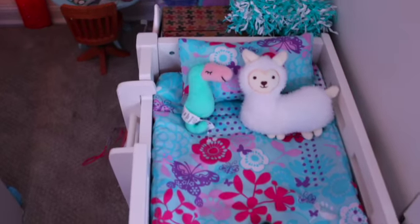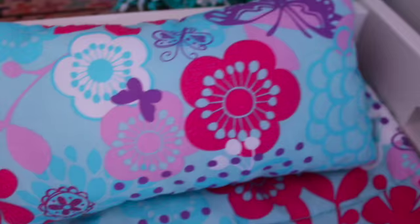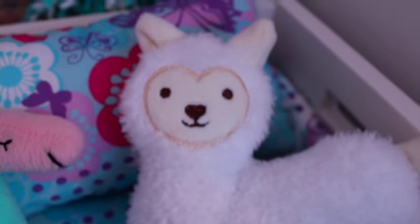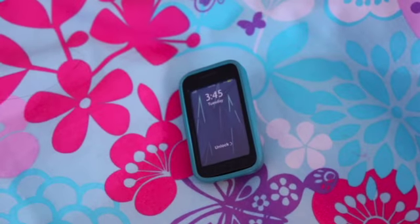They sleep in a Gotts doll loft bed and have this really pretty flower print on their blanket. The same print is on their pillow. They have a white llama and this seahorse plushie. And on their bed, they have a phone.